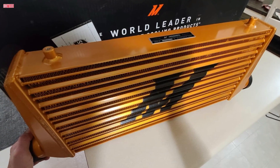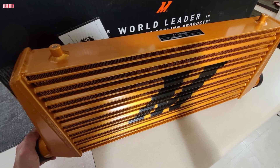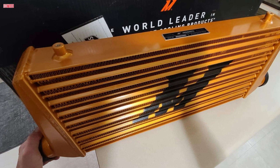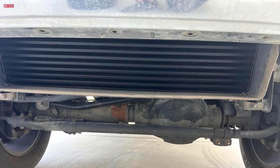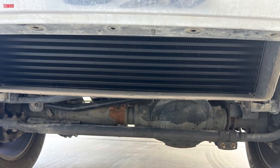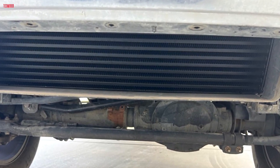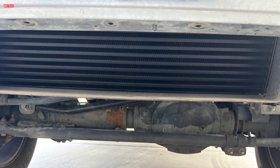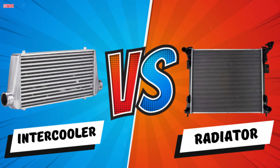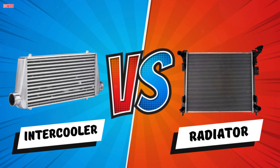Intercoolers, however, are only used in turbocharged or supercharged engines. If your car doesn't use forced induction, there's no compressed air to cool, and an intercooler would be completely unnecessary. But if you're running a turbo setup — either from the factory or as part of a performance upgrade — then an intercooler becomes vital. It will help prevent detonation, improve throttle response, and maximize horsepower gains. In short, the radiator is always needed; the intercooler is only for boosted builds.